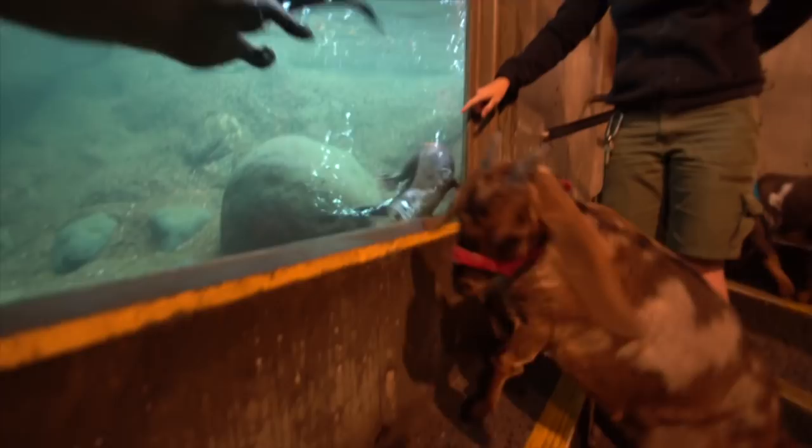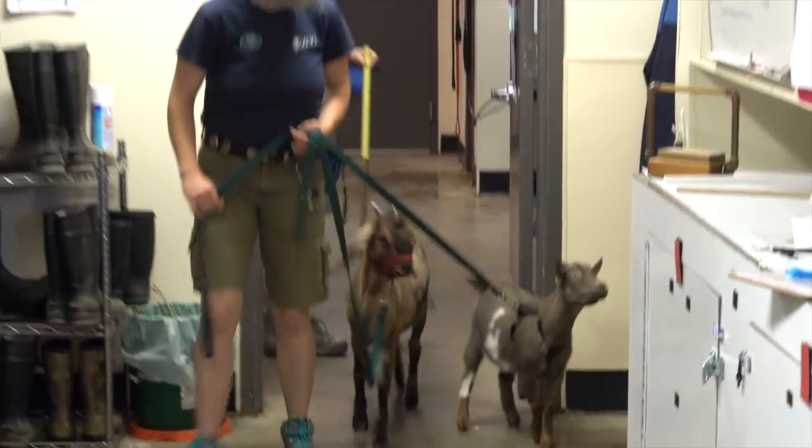And sometimes they meet the other animals. Today we're going to go see the tortoises.